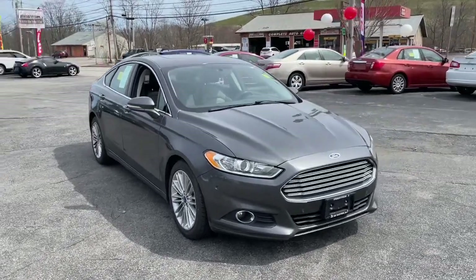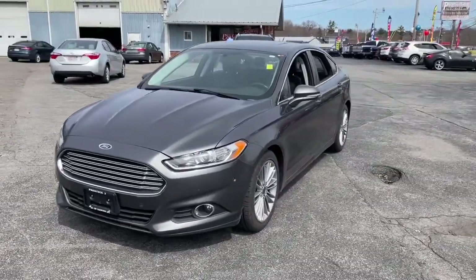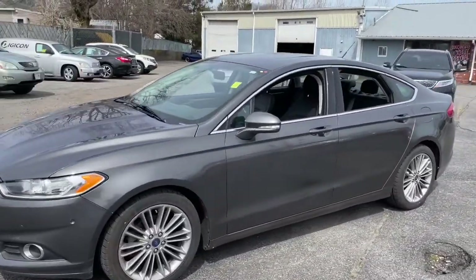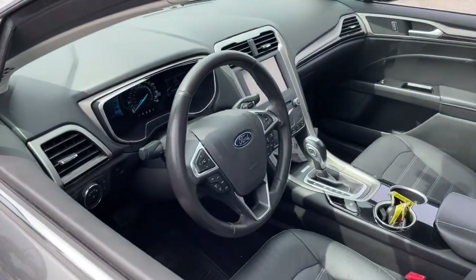You're gonna love the 2015 Ford Fusion. This vehicle is an outstanding buy with fewer than 80,000 miles on the odometer. Take a closer look at this comfortable, stylish Fusion.